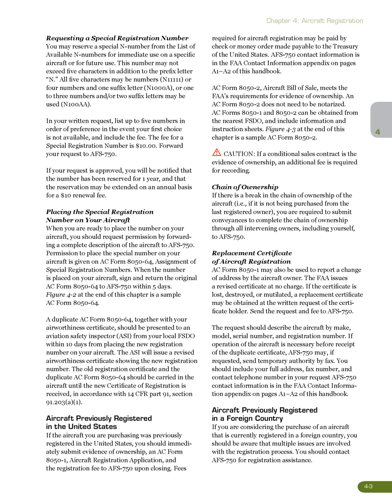Aircraft Previously Registered in the United States: if the aircraft you are purchasing was previously registered in the United States, you should immediately submit evidence of ownership, an AC Form 8050-1 Aircraft Registration Application, and the registration fee to AFS 750 upon closing. Fees required for aircraft registration may be paid by check or money order made payable to the Treasury of the United States. AC Form 8050-2, Aircraft Bill of Sale, meets the FAA's requirements for evidence of ownership. An AC Form 8050-2 does not need to be notarized. AC Forms 8050-1 and 8050-2 can be obtained from the nearest FSDO and include information and instruction sheets.